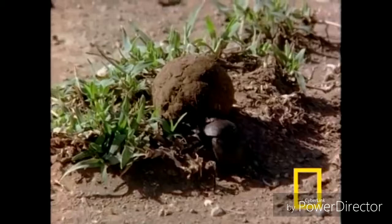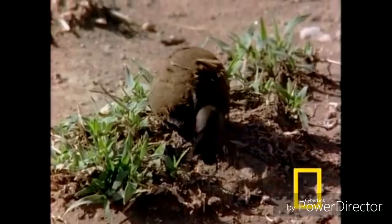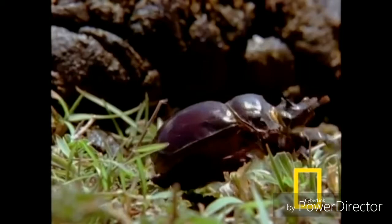The dung beetle, a very marvellous creature, with its whole life depending on it...